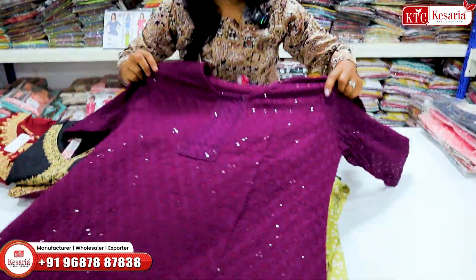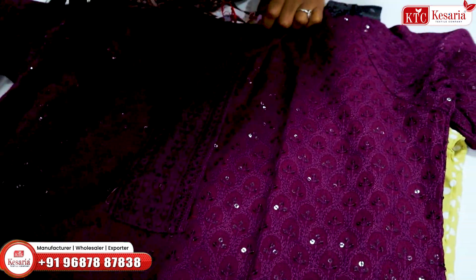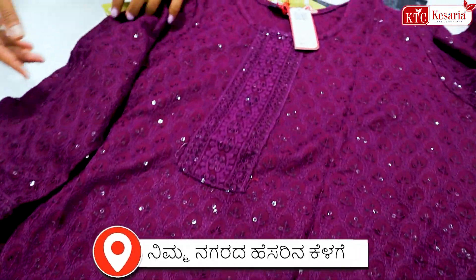So dark wine color — Jaipuri pattern, only thread work, sequence work. Cut pattern, round neck pattern — you have color options here.